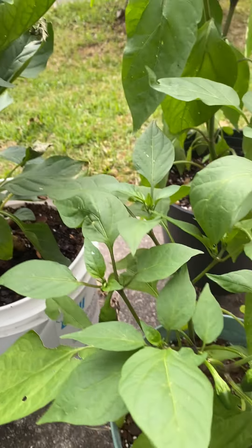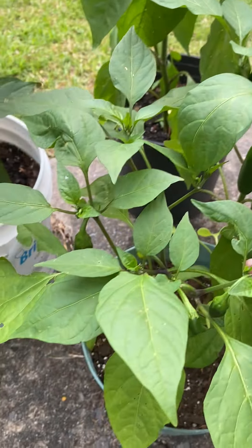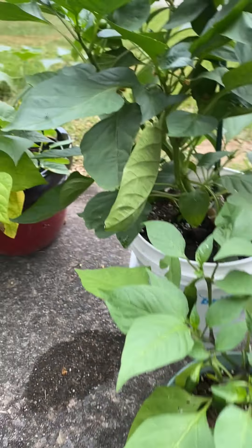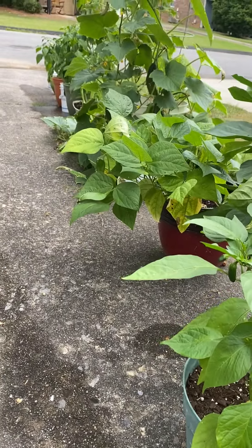Everything is looking nice. Jalapeno peppers and cucumbers and probably some squash too. This is my little container garden.